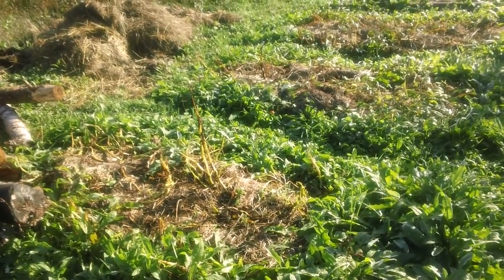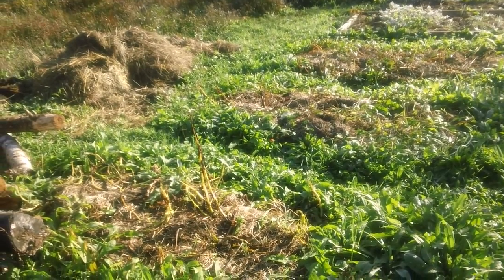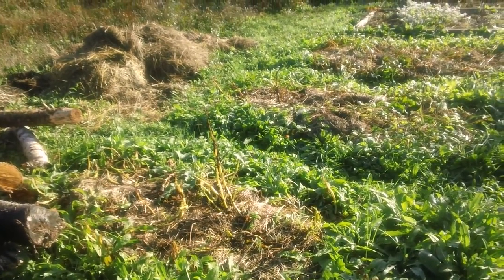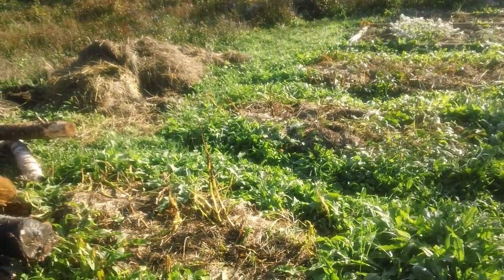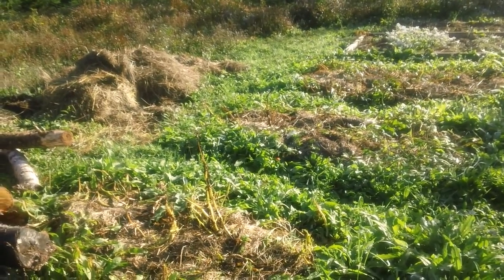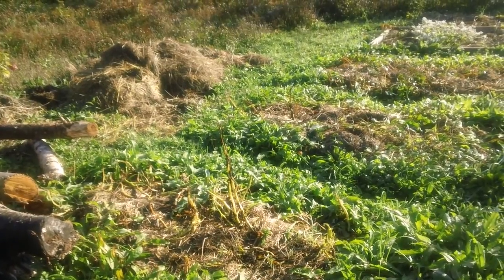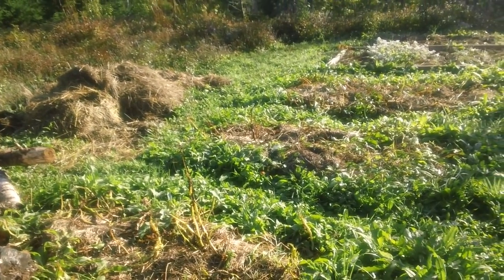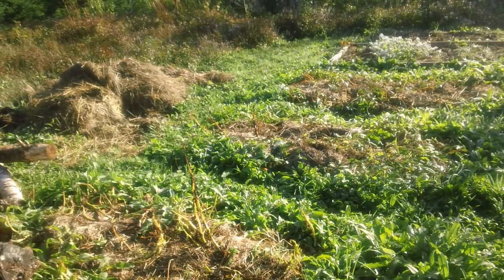I got three garden beds here, took about twenty minutes all in to make. That's all I did — I just did that and walked away. Ten dollars worth of seed potatoes, that's ten pounds of seed potatoes, and I wouldn't be surprised if I got thirty, forty, or fifty pounds of potatoes out of that. Not bad for twenty minutes of work and ten bucks worth of seed potatoes.